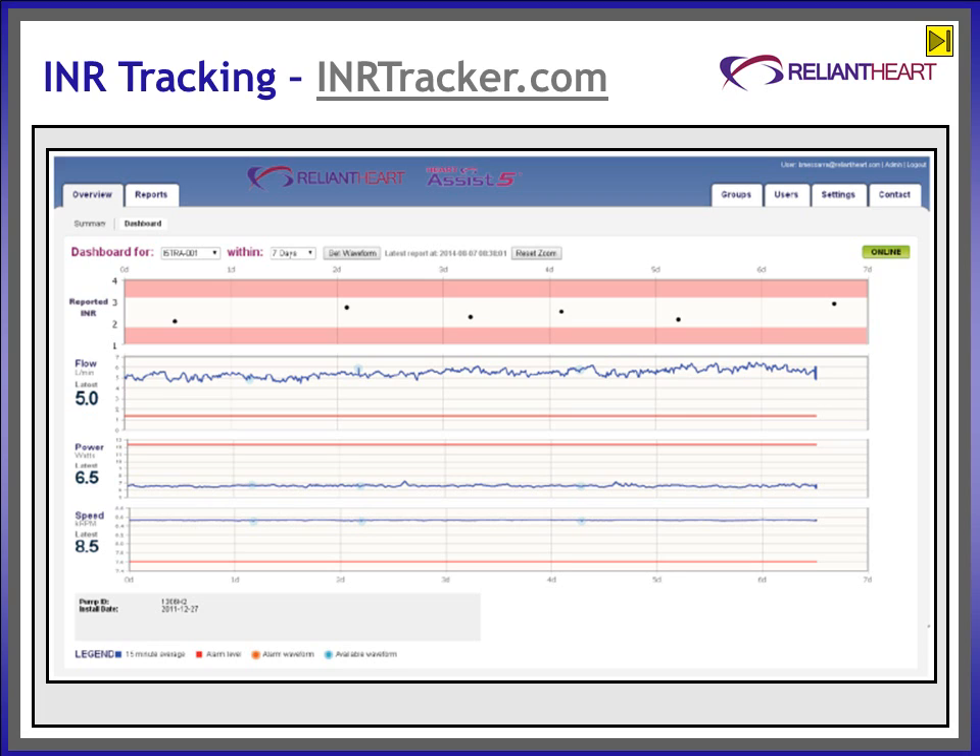Patient-specific high and low INR values can be set at VADlink.com by the clinician. If a patient falls out of INR range or has not reported on time, the clinicians will receive an alert text.